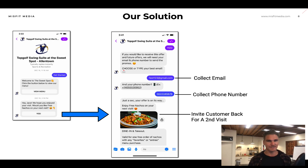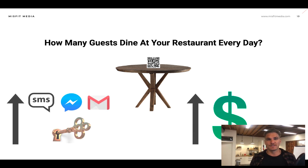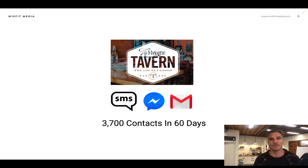So let me ask you a question — how many guests dine at your restaurant every day? Because I really want you to understand the potential of implementing a small program like this. Is it 100? 200? 500? 1,000? For each individual restaurant, this is low-hanging fruit — such an easy way to grow a huge database of SMS phone numbers, Facebook Messenger subscribers, and emails where you can continue to remarket to those customers over and over again. To put it in perspective, here is a one-location restaurant that implemented this and had 3,700 contacts in the first 60 days.